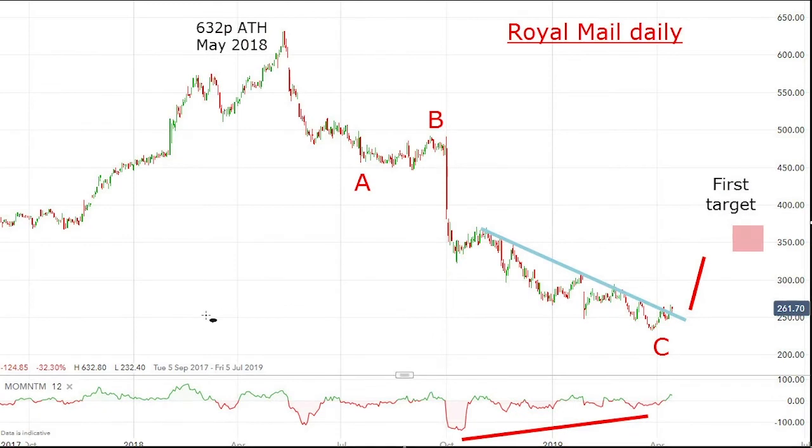Hello, this is John Burford and this is Chart of the Week for Monday the 15th of April. Today I'm taking a look at Royal Mail. I know it's a popular share for many interactive investor traders and investors, and you've been pretty much disappointed if you are holding the shares, but I'm holding out some hope now for a reversal in fortunes.